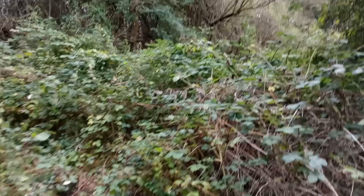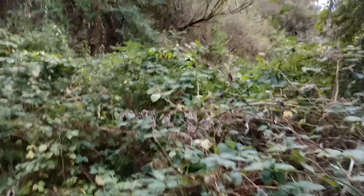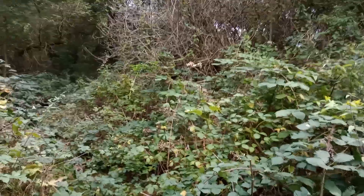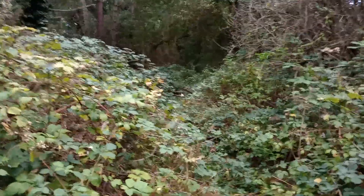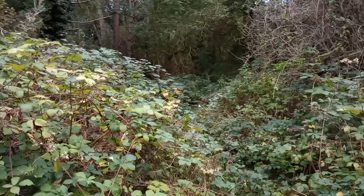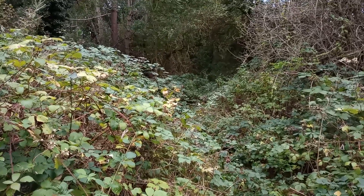I think that'll be it for now. That's how I avoid the thorns, thistles, stinging nettles, etc., along this little, obviously little-used path. Thanks a lot for watching. It's Peter, it's Saturday the 23rd of September.